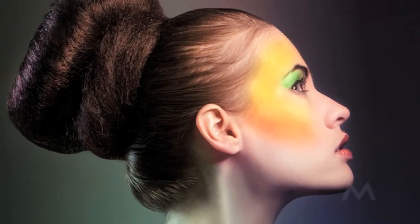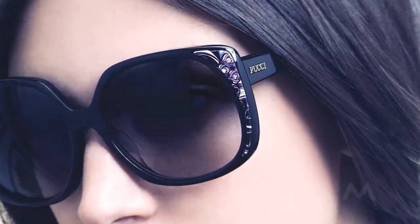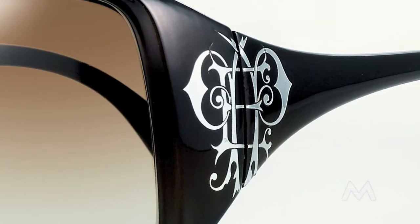For the Fashionista, individualism and self-expression make a strong statement with fearless styling and confident colorations. Bold, oversized rounds and strong angular geometric shapes with unusual detailing and colorations create a sense of newfound confidence, catering to the Gaga superstar in us all.